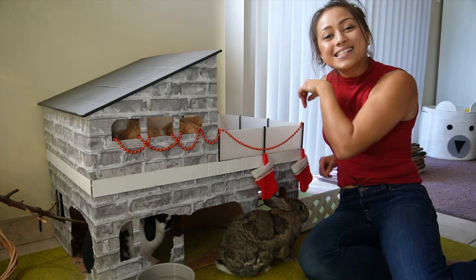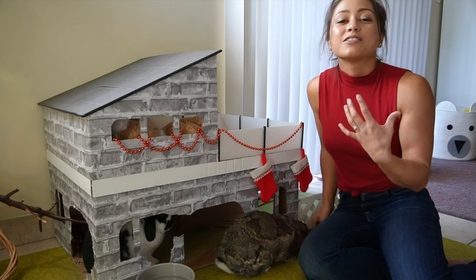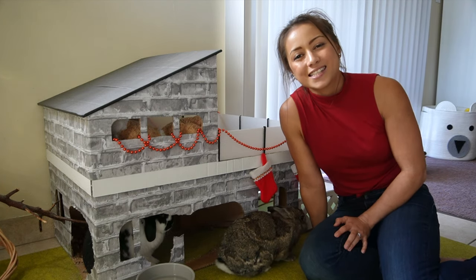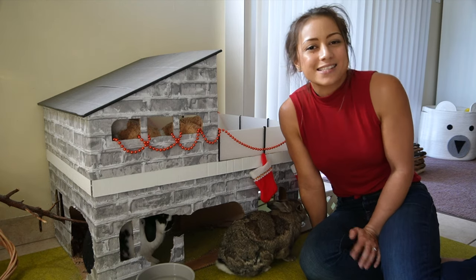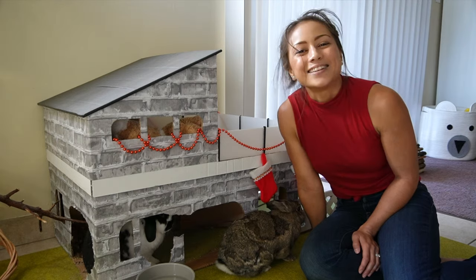It's Christmas time and the bunnies are getting their stockings up. I, on the other hand, have been checking out some pet carriers. So whether you're needing to travel this festive season or you're just looking for some gift ideas, I've got some great suggestions to share with you. So let's get into it.